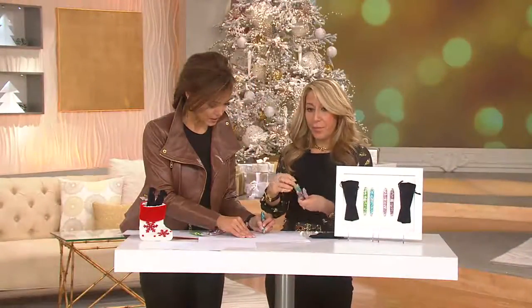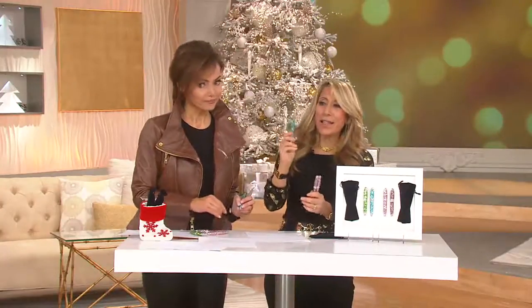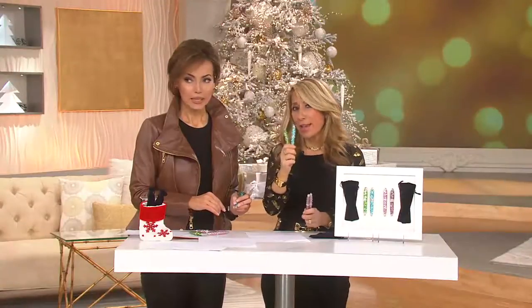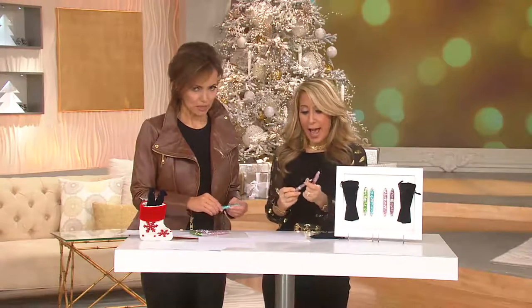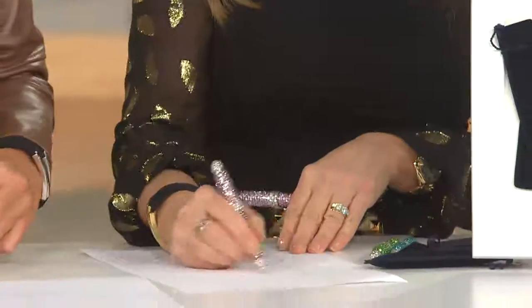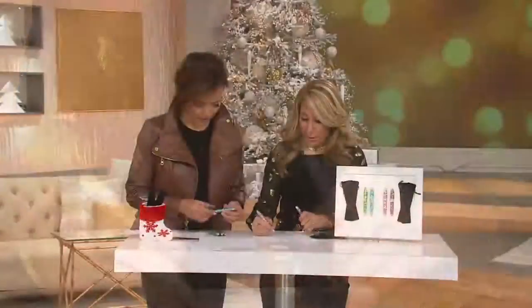The blue and green choice is last call — fewer than 500 remaining. I need to get some of these, Anne. I told Anne to order me these if we were selling out. I don't see a cell phone in Anne's hand and I think you're in trouble. Dial now, Anne. You're in trouble. The blue and green is just sold out.